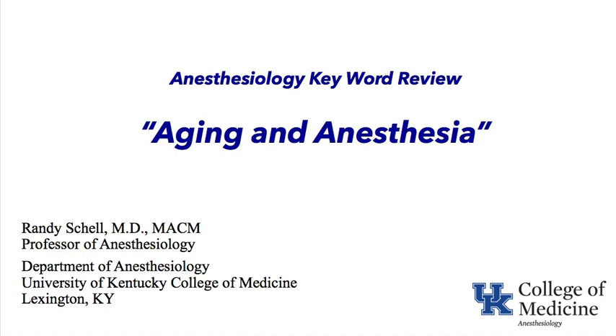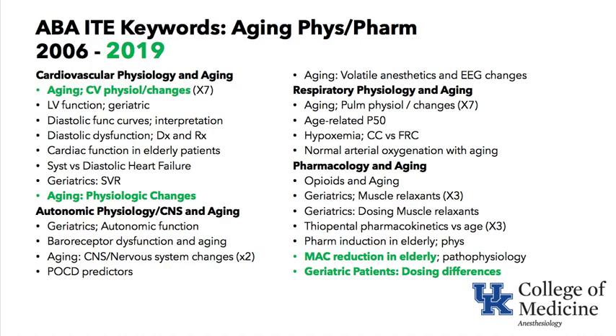Welcome to the University of Kentucky Department of Anesthesiology YouTube channel and our Anesthesiology Keyword Review. The topic today is Aging and Anesthesia. Looking at the keywords for over a decade on the topic of Aging, Physiology, and Pharmacology, the major subheadings are Cardiovascular Physiology, Autonomic Physiology, Respiratory Physiology, and Pharmacology and Aging.